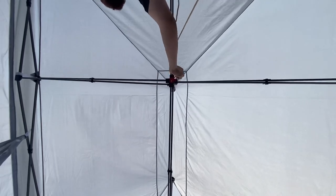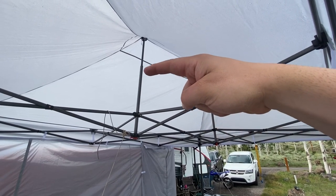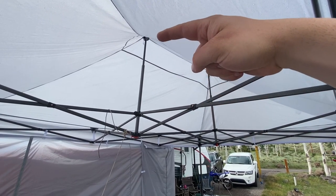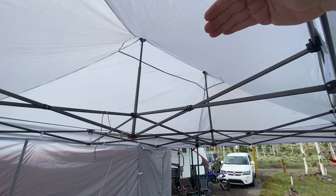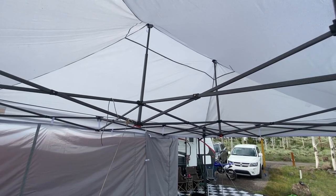One feature on this canopy specifically is that you can crank up some center bars that raise the height way up. The typical canopy would end about right here, but there's an extension bar that goes all the way up and all the way across to give you that much more space underneath. It makes it feel much more open, allows for more ventilation, and gives it a very unique feel. If you want to check it out, I'll have the links in the description below — feel free to give ABC Canopy a look.